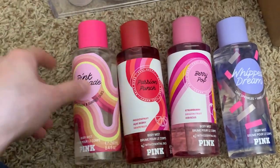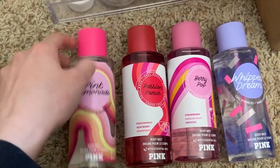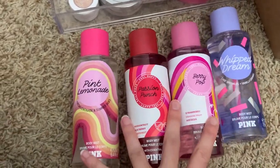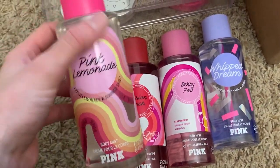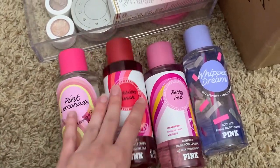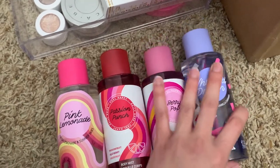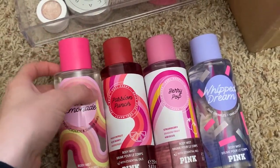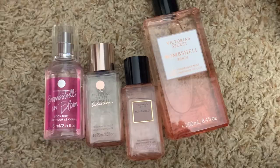This is all I have from Victoria's Secret Pink so far — I'm getting the holiday scent soon. I have pink lemonade, passion punch, berry pop, and whipped dream. I don't keep a lot of VS Pink fragrances because most of them have this very plasticky, cheap smell. But these have made the cut — especially pink lemonade, it's such a fun one.